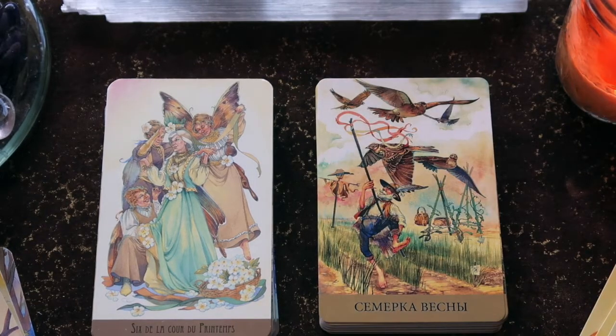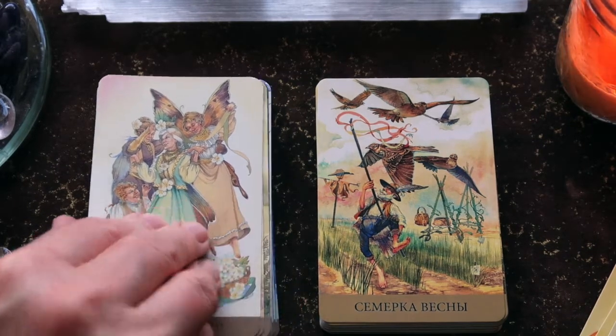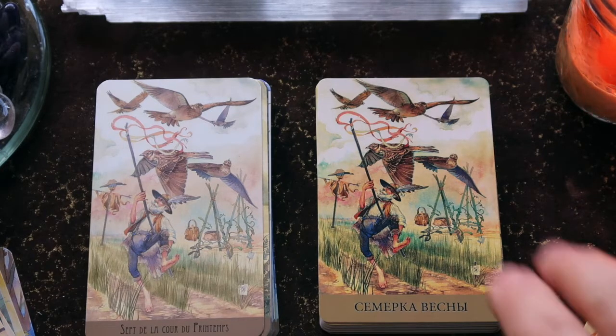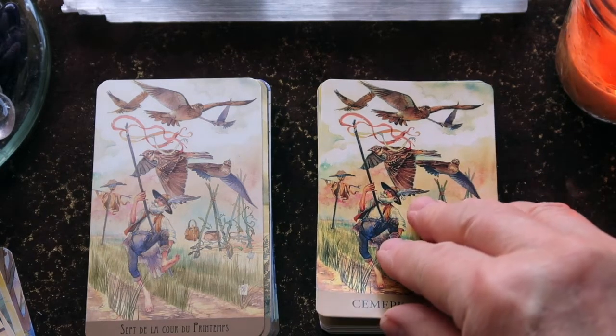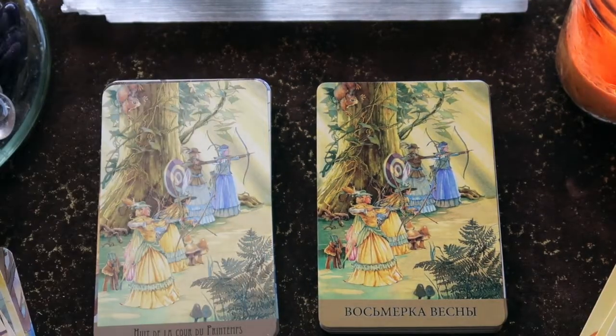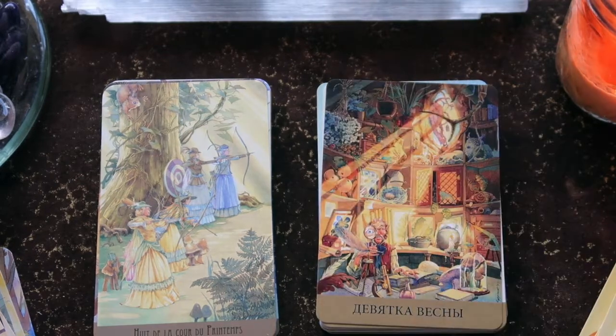Then the Seven — it looks like he's chasing birds away from his crop. You can tie that in with the RWS system: the sense of defense, protection, standing up for what you believe in, standing up for what is yours. Then the Eight — we get that sense of speed and action through target practice, archery.